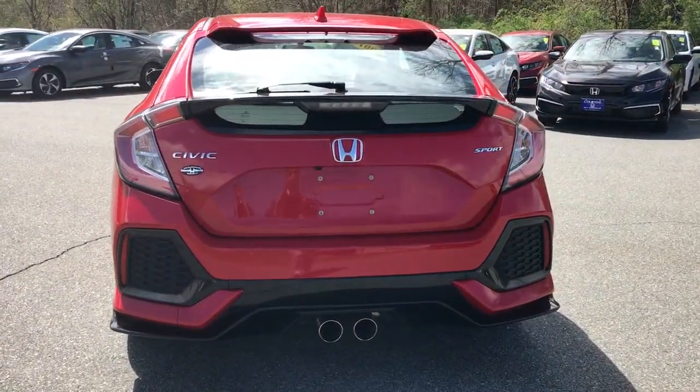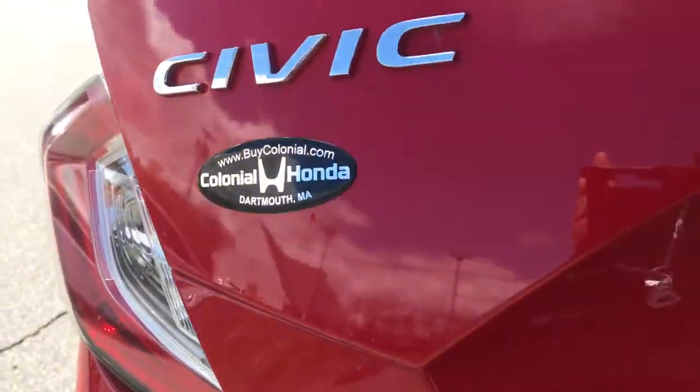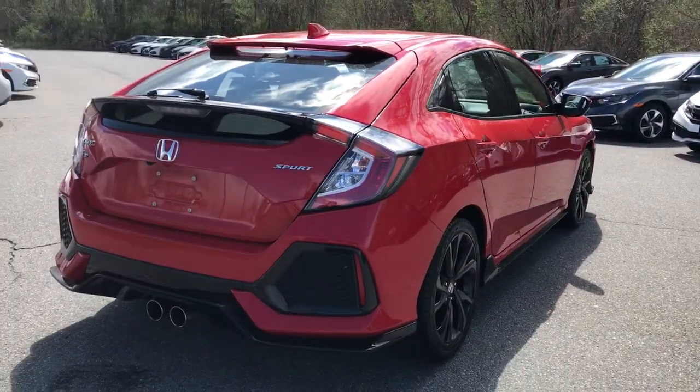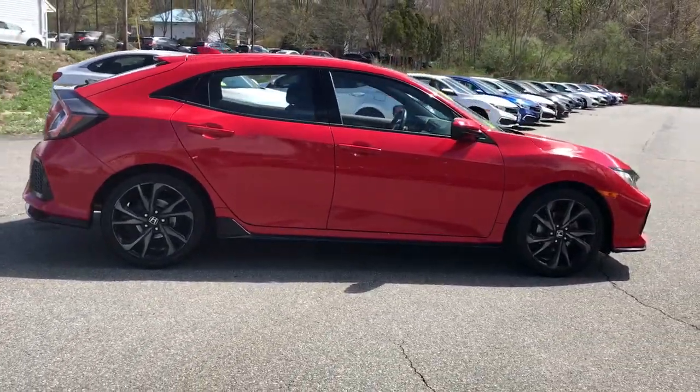Refined yet aggressive, efficient yet powerful — that's the Honda Civic Sedan. All it needs is you. The Honda Civic Sedan.